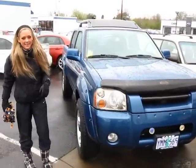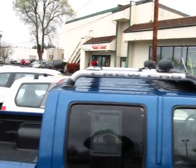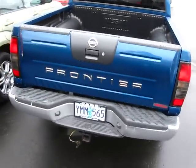This truck is a V6. Check out the wide tires on here. You've got full back seats. Look at that rack. Got a nice size bed back here. Even have the tow package. The paint and the body are in great shape.